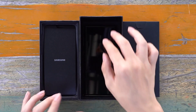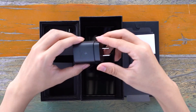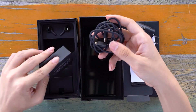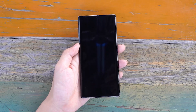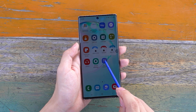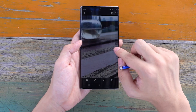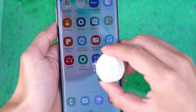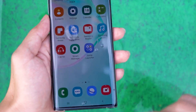The back of the phone changes color with the light, keeping you fresh at all times. The mobile phone case has a pure black appearance, and the moment you open the box will give you a feeling of surprise. The performance in the camera is also greatly improved compared to the previous generation. The texture of the camera is very good. At this price point, the oleophobic layer is obviously a must.